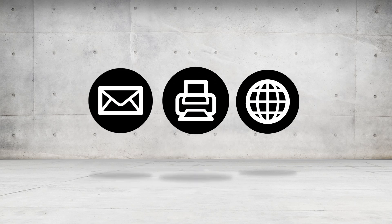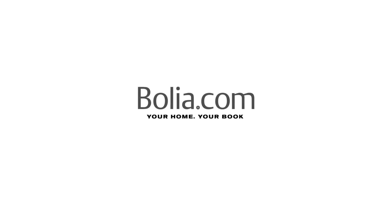Finally, Ricky can choose to get his personal catalog sent to his home, print it out by himself, or simply just start shopping on bolia.com. Now go get your own homebook at bolia.com.